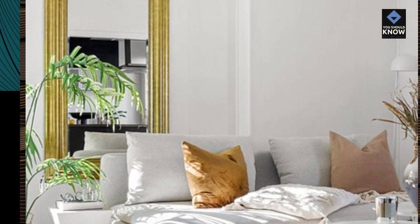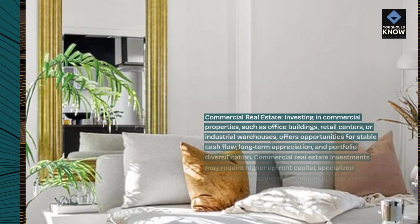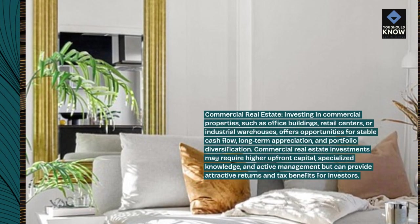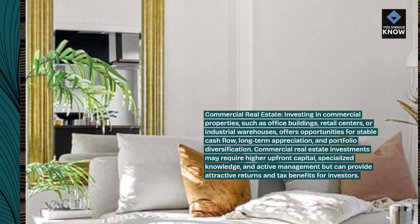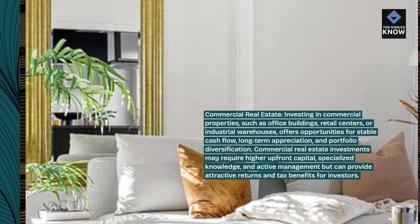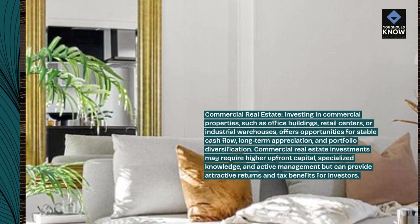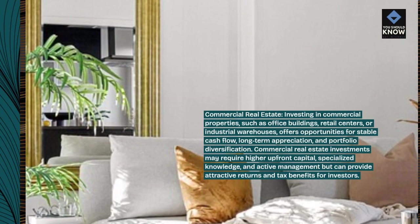Commercial real estate. Investing in commercial properties, such as office buildings, retail centers, or industrial warehouses, offers opportunities for stable cash flow, long-term appreciation, and portfolio diversification. Commercial real estate investments may require higher upfront capital, specialized knowledge, and active management, but can provide attractive returns and tax benefits for investors.